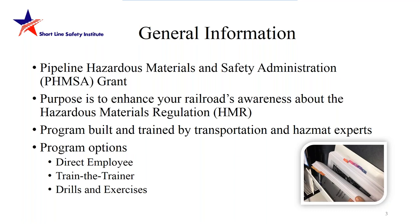Lastly, our drills — we are developing hands-on drills that will be scenario-based and on-site, serving as a great way to use the skills learned through a direct employee or train-the-trainer course in person.